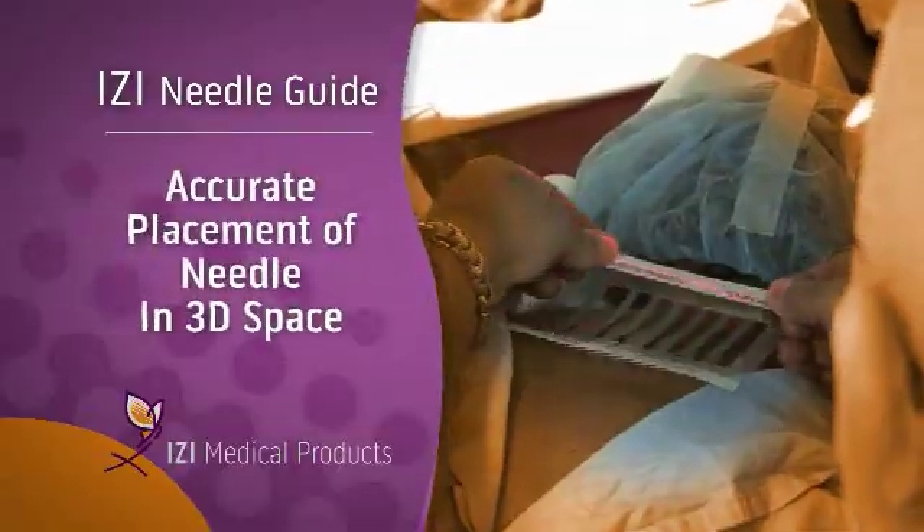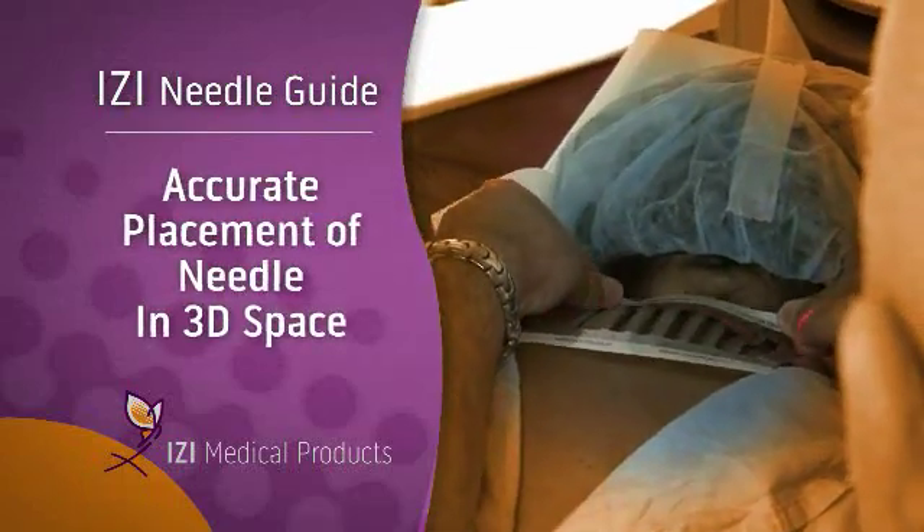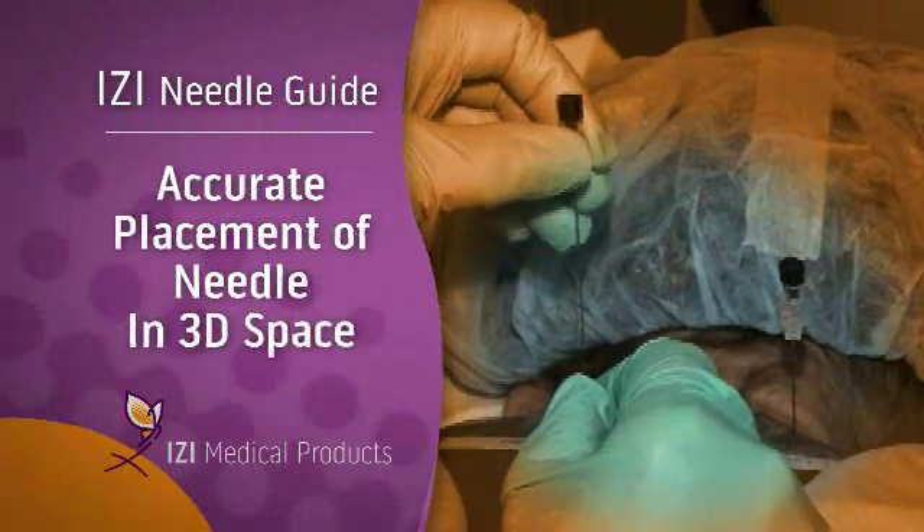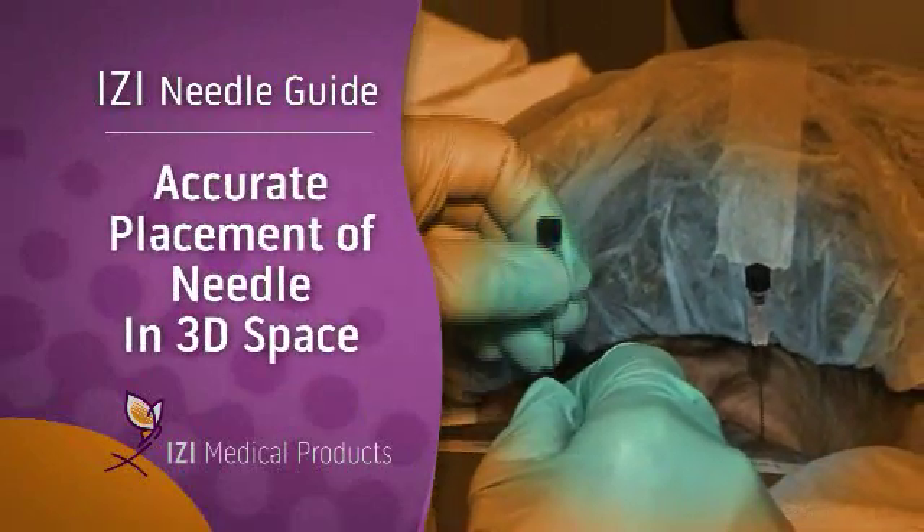If you do this freehand, as I did for most of my career — I've been doing these blocks 40 years — or if you use fluoroscopy, it's all in your own understanding of where the needle goes, the angle, the trajectory, the depth. With the Needle Guide, you have a three-dimensional guide that allows you to put the needle exactly where you want it in space.